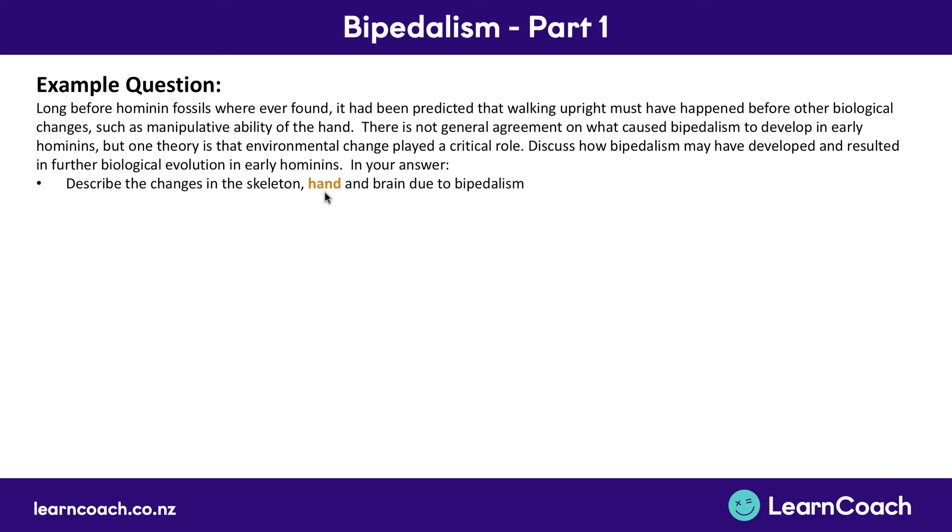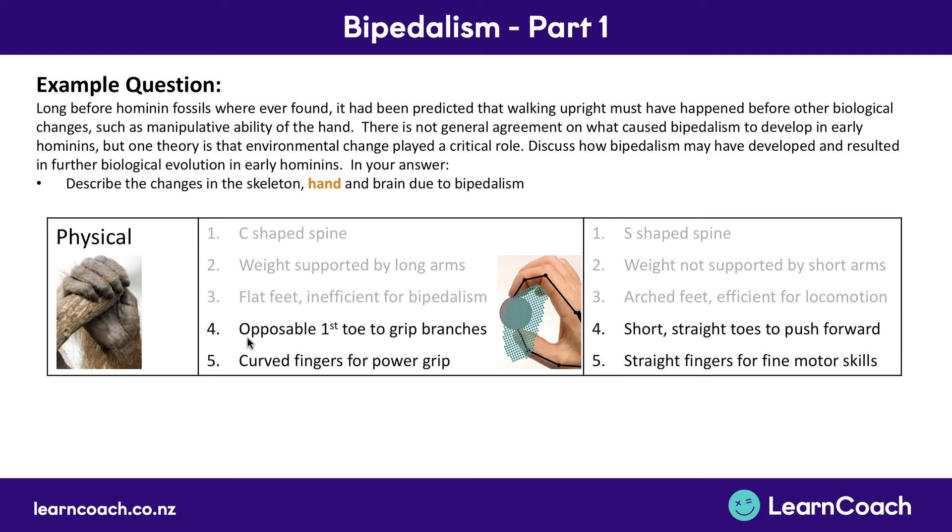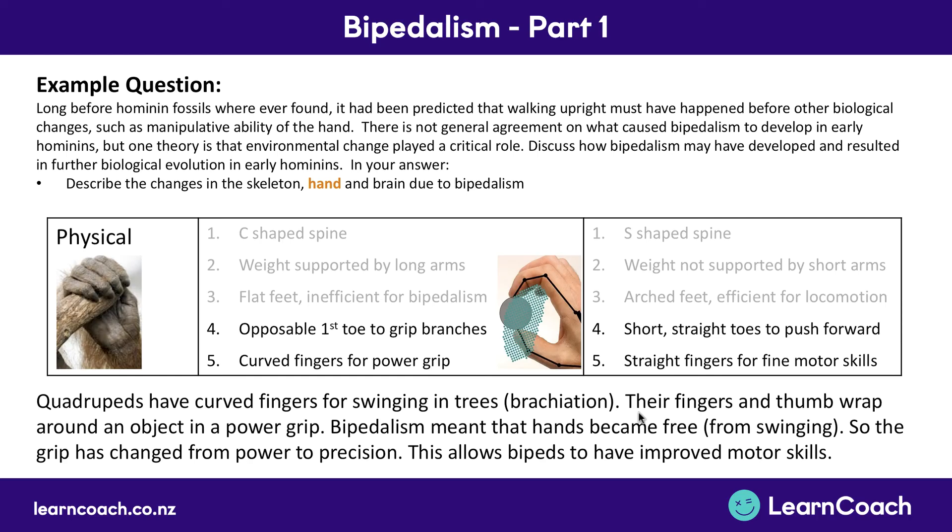Next, the hand changes. Quadrupeds have curved fingers for swinging in trees — also called brachiation. Their fingers and thumb wrap around an object on the same side in a power grip. Bipedalism meant that hands became free from swinging, so you could use them for other things. The grip then changed from power to precision, and this allowed bipeds to have improved motor skills of their hands — they could do a lot more with their hands.